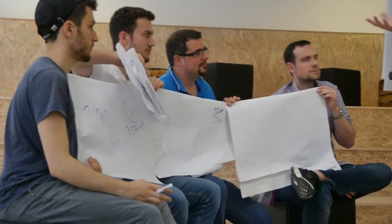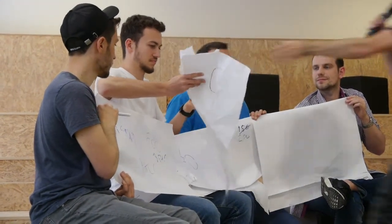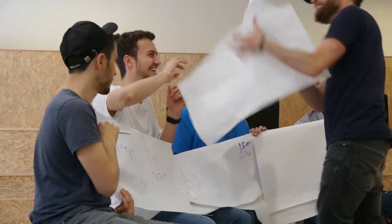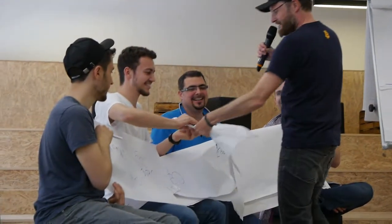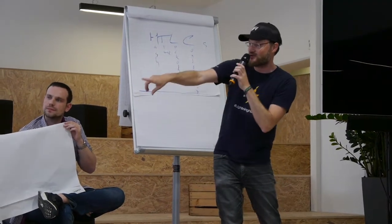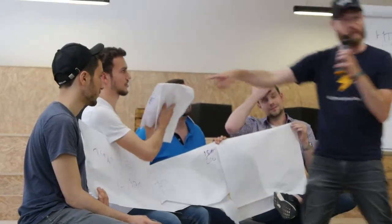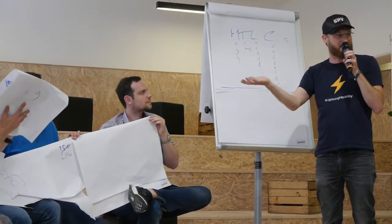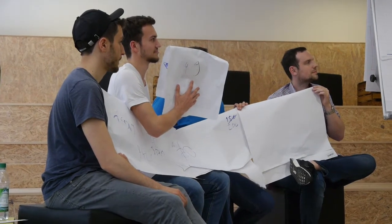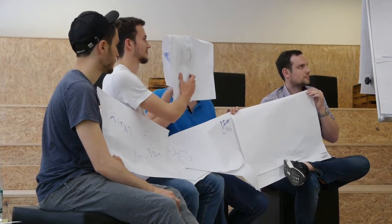Only Bob can decrypt, so he can unwrap the first layer. He reads that he's been offered an HTLC for 50.1 and needs to forward it to Charlie for 49 — that's within the fees he has published. So he accepts this HTLC, writes it into his channel with Anton, and forwards the unwrapped package to Charlie.